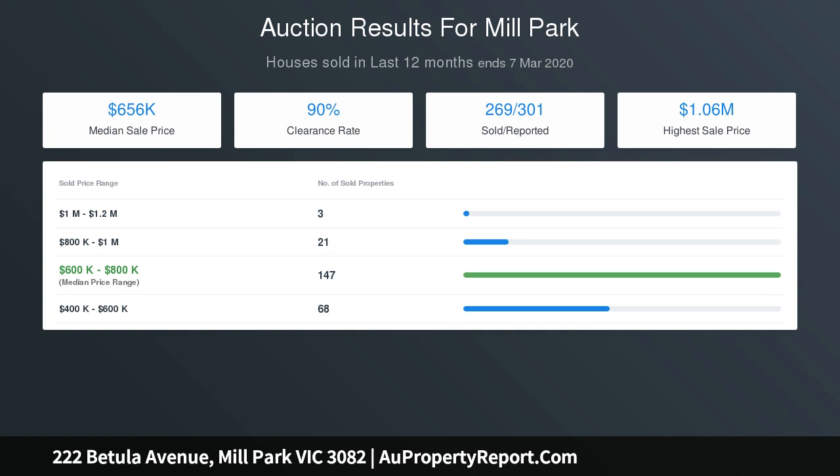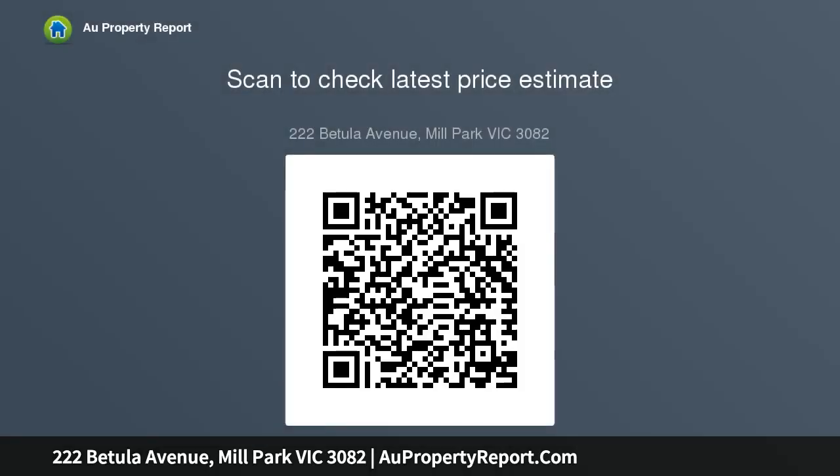Brilliantly spread out over two levels, this contemporary home with a flexible design is a family haven providing plenty of room for families with growing needs. Upstairs features four bedrooms with built-in robes, a large master bedroom with walk-through mirrored robes leading to a private en suite, and a central family area.